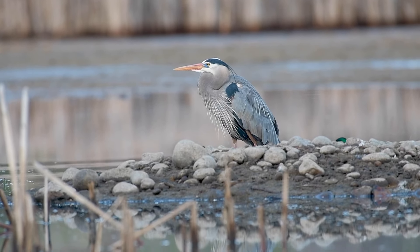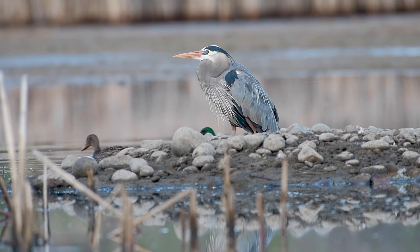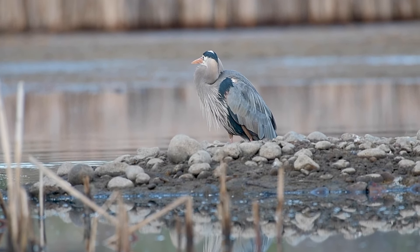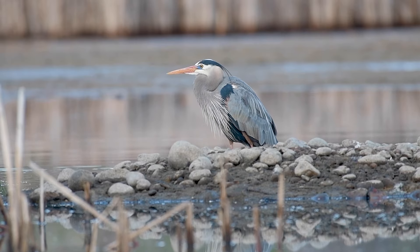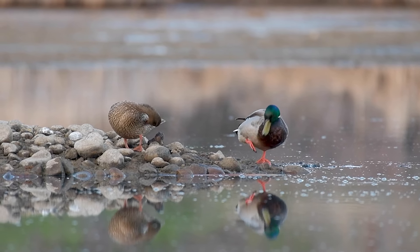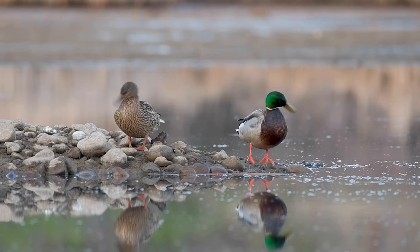When you look at the natural world, it's clear that everything was perfectly designed. Every organism and component thereof has a purpose. Nothing is wasted and efficiency is paramount. Form follows function.